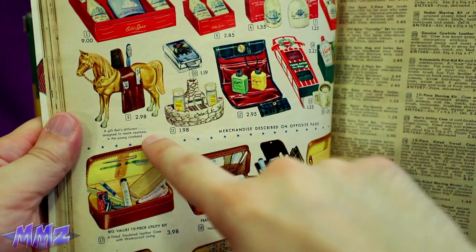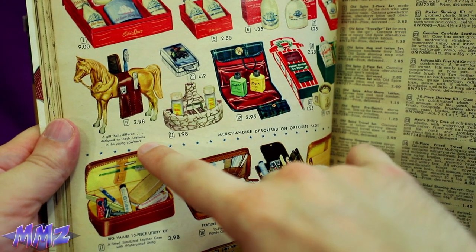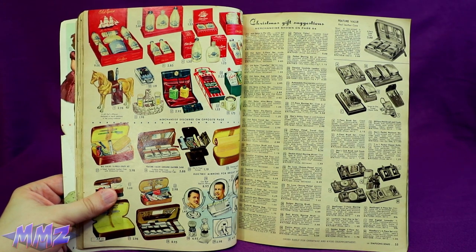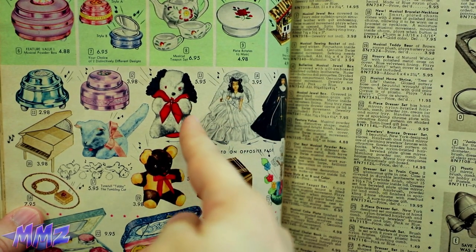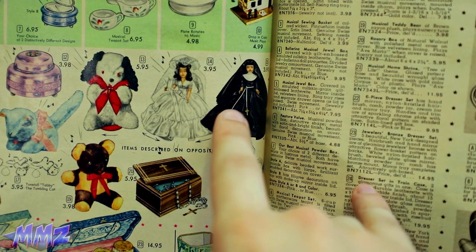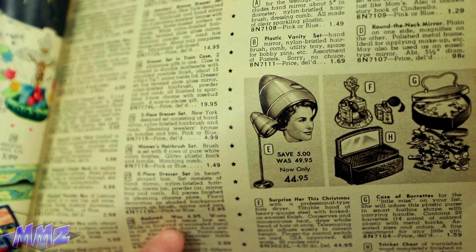A gift that's different — designed to teach neatness in the young cow hand. I don't really know how this teaches neatness. I guess the cow hand will be really excited because it's on a horse. And that spice is still old even back in the 50s. What is going on here? Did the demon dog make the cat sick? Well, at least this is extremely progressive for the 50s — I didn't expect to see a same-sex couple in here. Get your hair beehive for only $44.95!